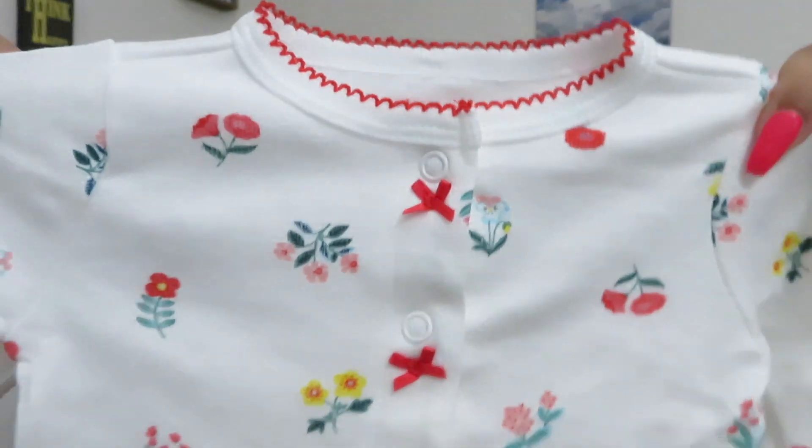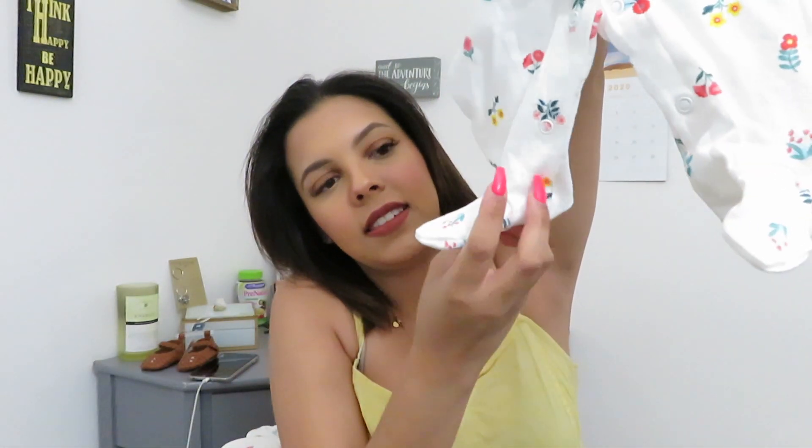Next I got her this one, and it's super cute — it has little flowers on it. It comes with little attached foot pieces so I don't have to put on separate socks.